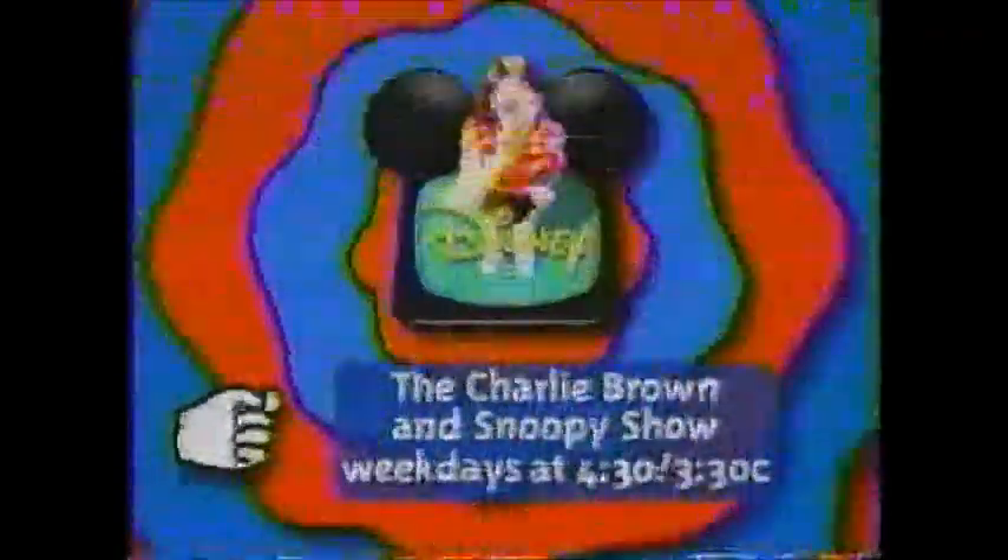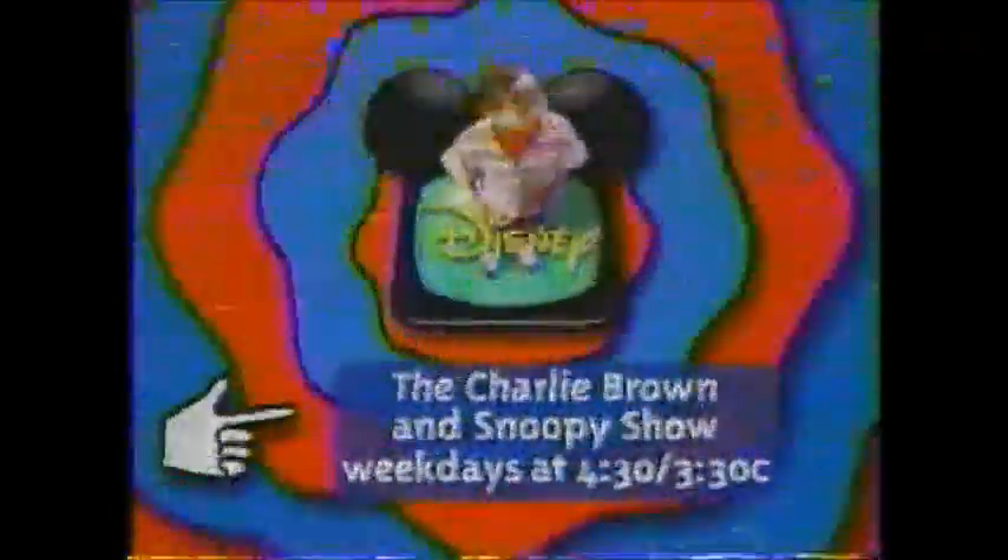Weekday afternoons. This is your big chance to kick it. It's the best in sports, just for kids only. So play along with all your favorite Peanuts pals — The Charlie Brown and Snoopy Show, weekday afternoons at 4:30, 3:30 Central on Disney.